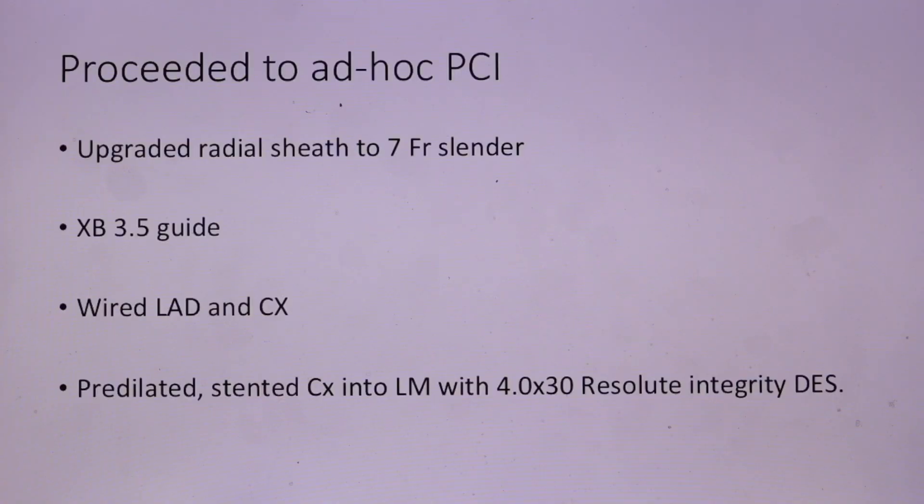We felt that his anatomy was suitable for stenting, but would require stenting of the left main into the circumflex. My plan was to wire both the circumflex and the LAD, and then do balloon kissing to maintain good flow access to the LAD. I went radial and upgraded my radial sheath to a 7 French slender. I used an XB 3.5 guide, wired the LAD and circumflex, pre-dilated, and then stented the left main into the circumflex with a 4.0 by 30 Resolute Integrity drug-eluting stent.